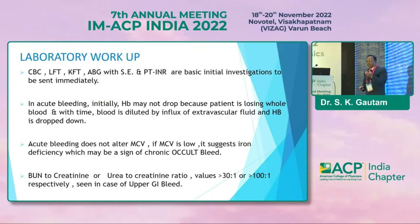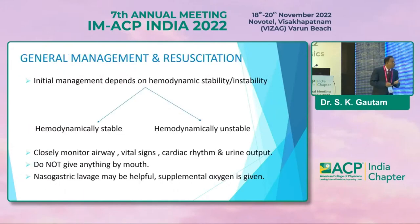Coming to workup: routine investigations include CBC, LFT, KFT, ABG, serum electrolytes, and prothrombin time — basic initial investigations to send immediately. In acute bleeding, initially Hb will not drop because the patient is losing whole blood; over time blood is diluted by influx of extravascular fluid and hemoglobin drops. MCV does not alter in acute bleeding; if MCV is low, suspect chronic blood loss. Blood urea nitrogen to creatinine ratio more than 30:1 or urea to creatinine ratio more than 100:1 is seen in upper GI bleed.